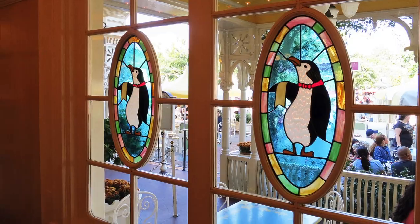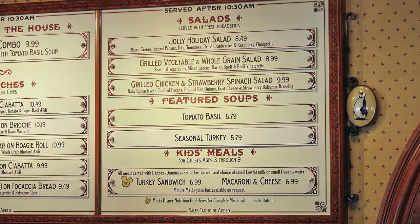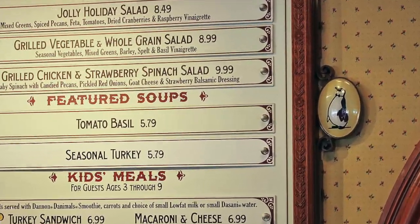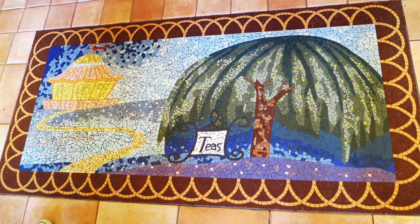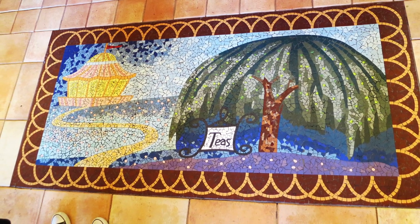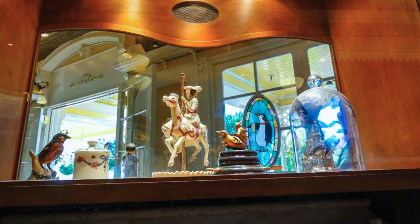Animated penguin waiters on the windows, and there's another one right next to the menu board which is easy to miss. Here's the chalk drawing that Bert was making in the movie, and then Mary and Bert and the kids all jumped into it. You could try to jump into it, but I don't think you'll get very far.